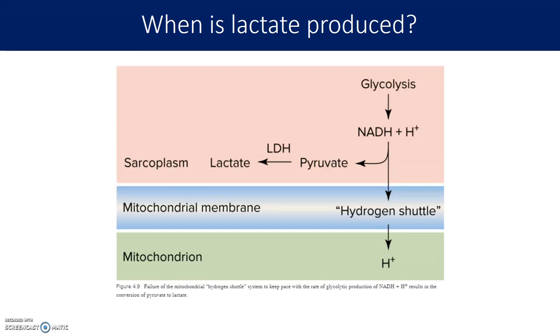So where does lactate come from? When we go through glycolysis, the NADHs need to give up their hydrogens to be restored to NAD and keep glycolysis proceeding. If they can't donate those hydrogens to the mitochondria in aerobic metabolism, then the NADH donates the hydrogens to pyruvate. With the help of the enzyme lactate dehydrogenase, pyruvate is converted into lactate, which gets the hydrogens off the NADH so glycolysis can proceed. Lactate is therefore a byproduct of glycolysis.